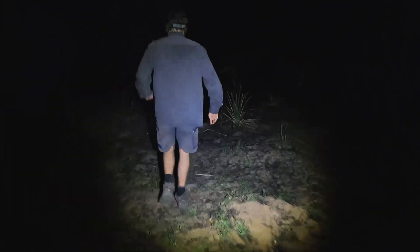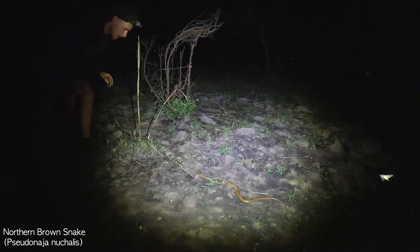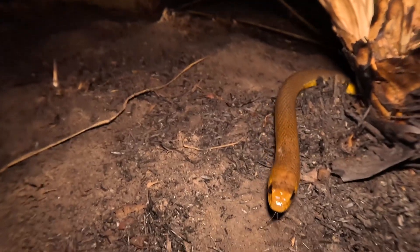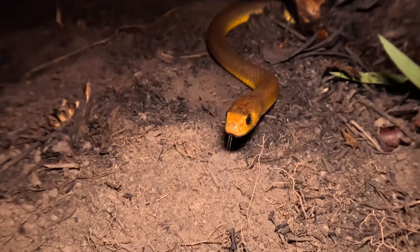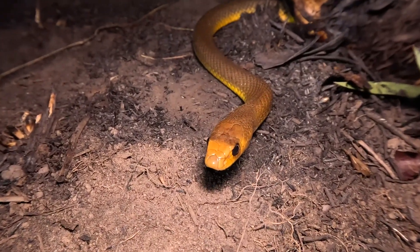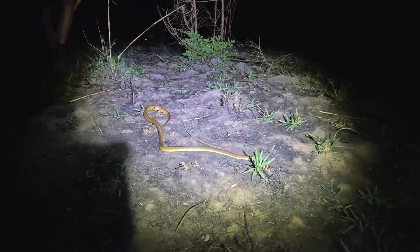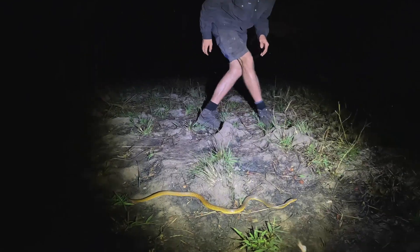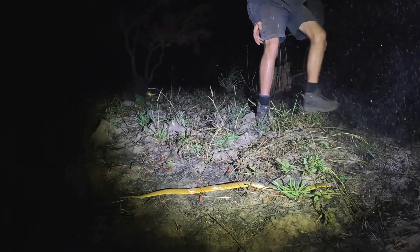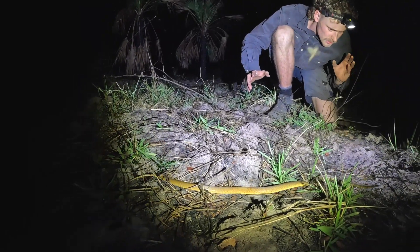Northern brown. Look at this snake — it's beautiful. So this is a northern brown snake. I've just been cruising this road for mulga snakes and coastal taipans and saw a smaller snake on the road, and it turned out to be this guy. Lucky this area is so open, otherwise we would have lost him straight away. Northern browns are a highly venomous species of lapid.